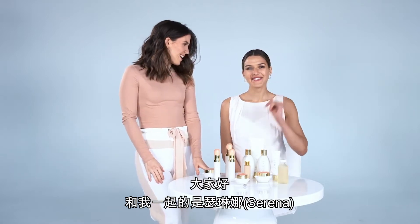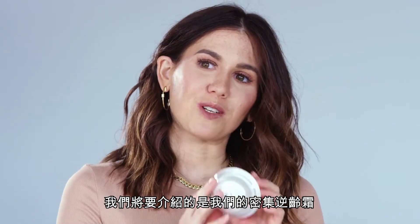Hi everybody, I'm Amber, creator of Lumiere de Vie, and I'm here with Serena, and we are going to talk about our rejuvenation cream.